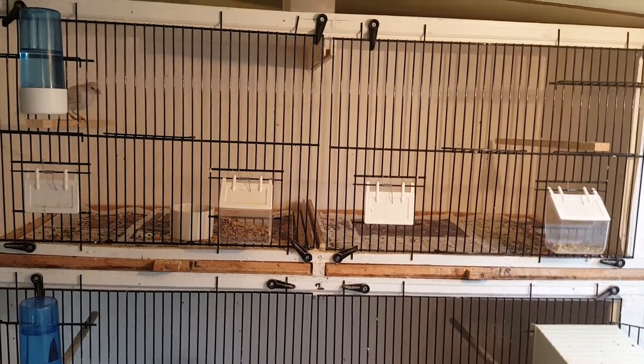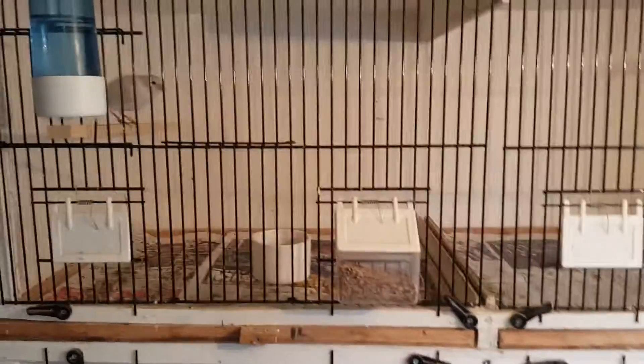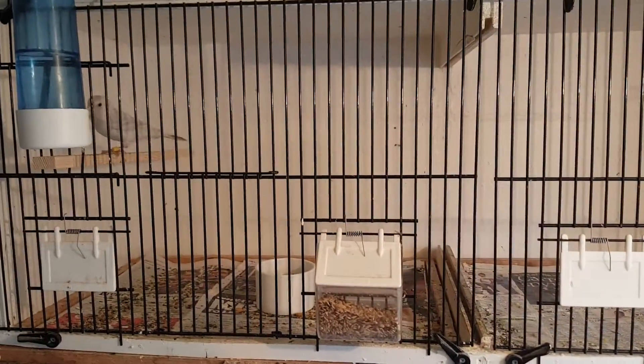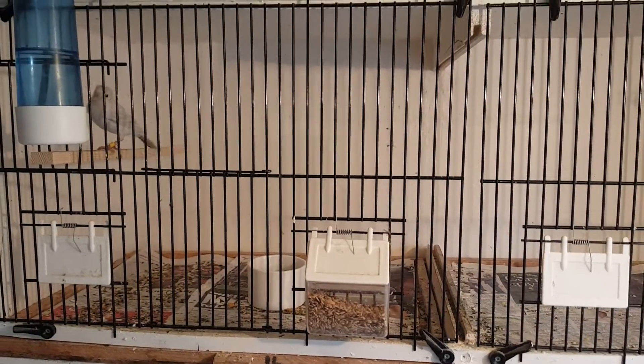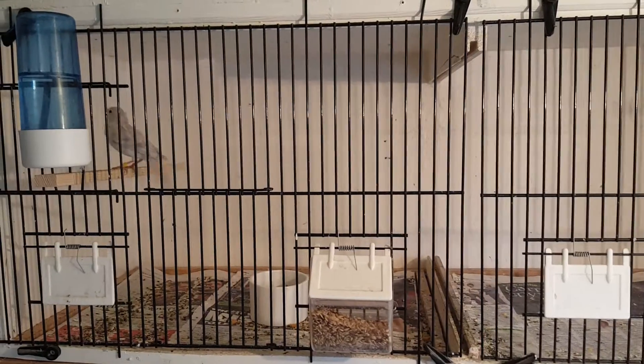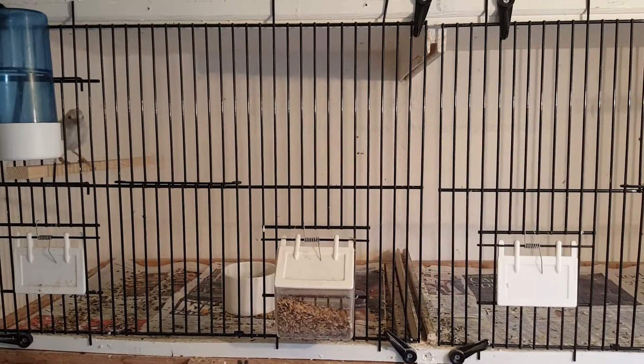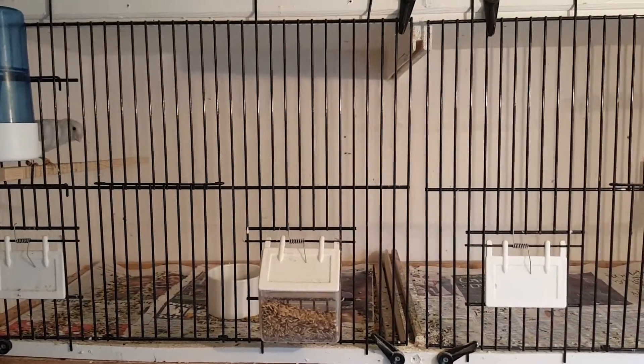Hi everyone, just a quick update. The top cage has one of my young birds who was outside and seemed to be struggling to fly, so I brought him in. He's doing really much better in here, so I'll leave him in there for a couple more days, maybe a week, and then put him back outside.